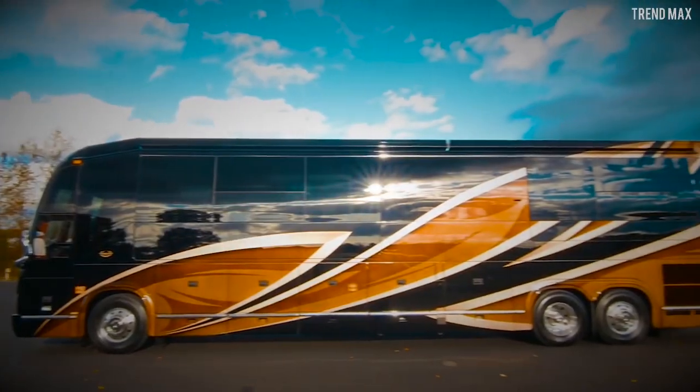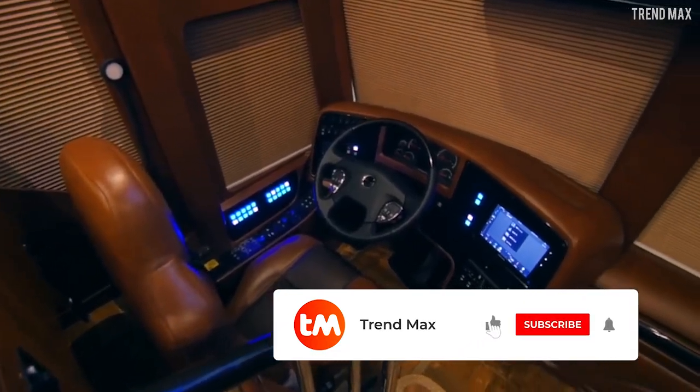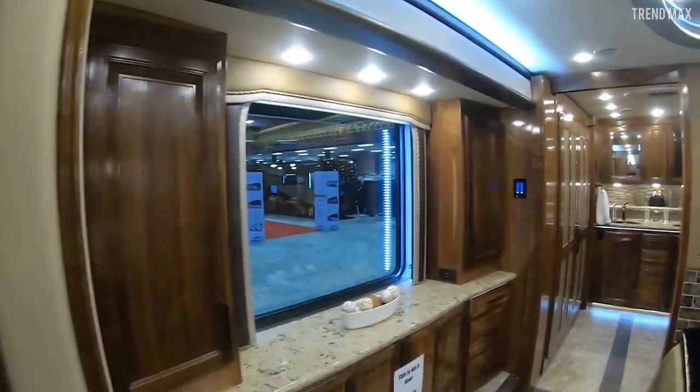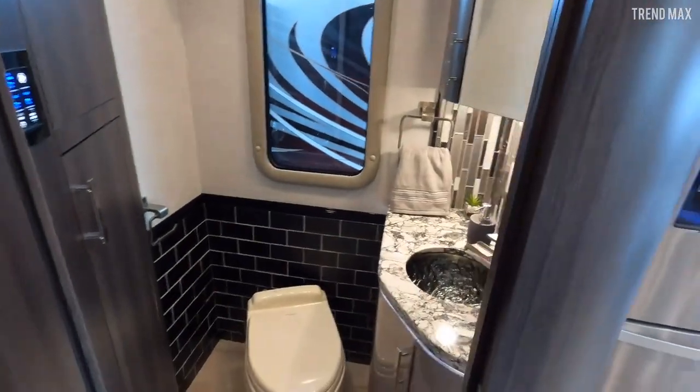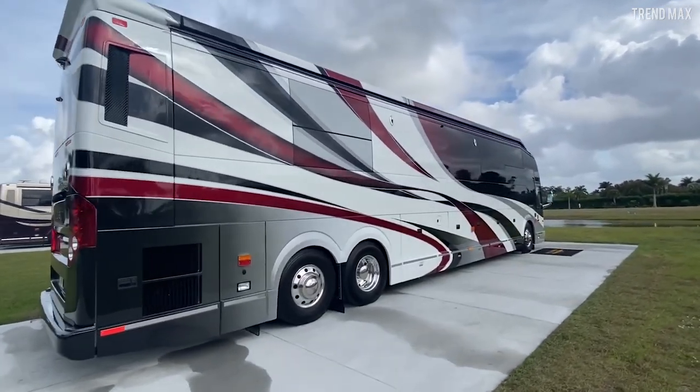Any of these motorhomes definitely puts my apartment to shame! If you also dream of getting one, like this video, subscribe, and hit the bell icon. If you want more content on wheels, check out the linked videos. Did you like this list? Follow on all social media platforms to see more content.